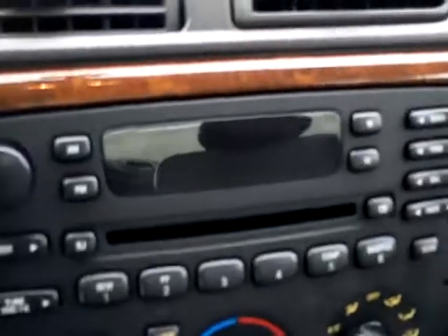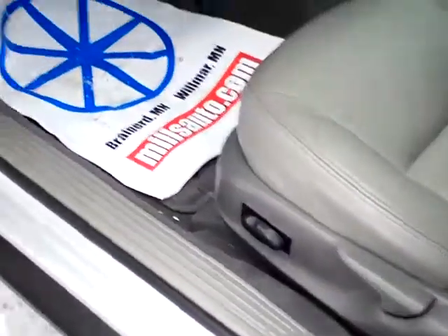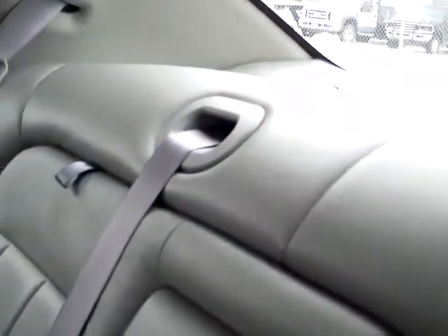Nice leather seats and all the amenities. It has the CD player, heating, cooling, that sort of stuff. It has the auxiliary power ports down below, power seat adjustment, power locks and windows on the door. Lots of leg room, cargo area in the back of the seats, a couple of cup holders for the rear passengers, and it does have the fold-down rear seats for extra cargo if you've got something long in the trunk.